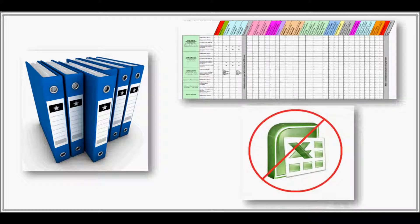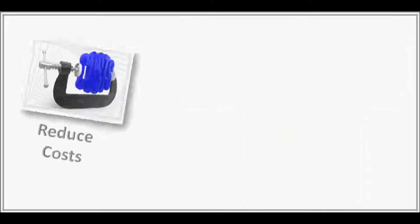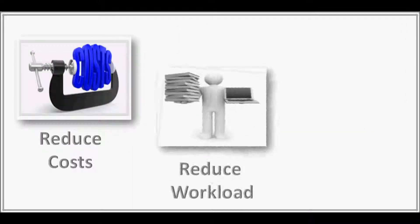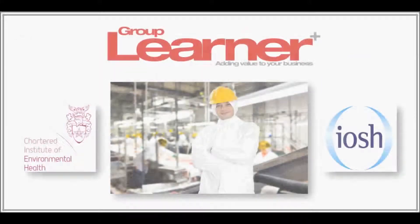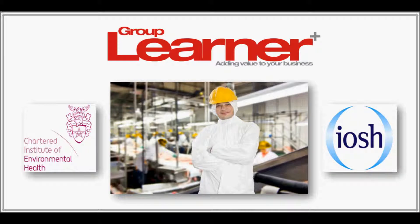You can simply get rid of that large, sometimes very large Excel document. Setting up a Group Learner account is really easy and can be done in less than a day. If you would like to reduce your training costs, reduce your training workload and at the same time improve your BRC or Customer Audit Scores, we would be delighted to hear from you. Please click on the Contact Us section of our website and give us a call.